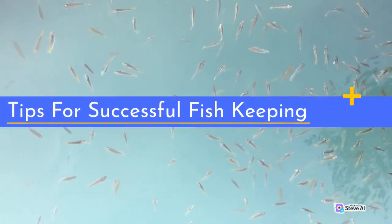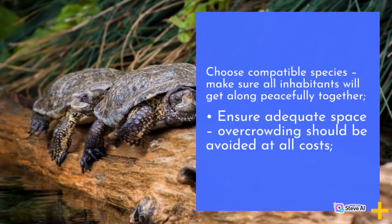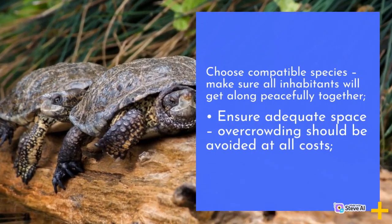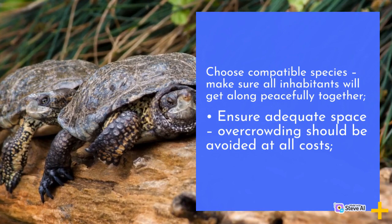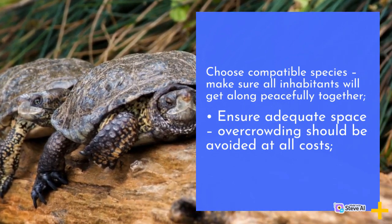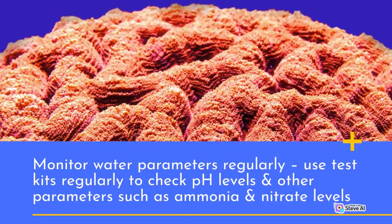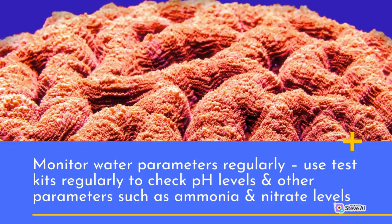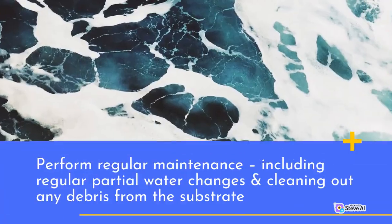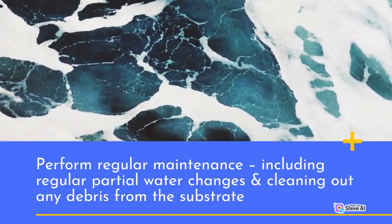Tips for successful fish keeping: Choose compatible species — make sure all inhabitants will get along peacefully together. Ensure adequate space — overcrowding should be avoided at all costs. Monitor water parameters regularly using test kits to check pH levels and other parameters such as ammonia and nitrate levels. Perform regular maintenance, including regular partial water changes and cleaning out any debris from the substrate.